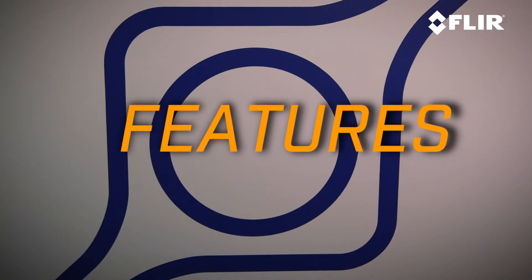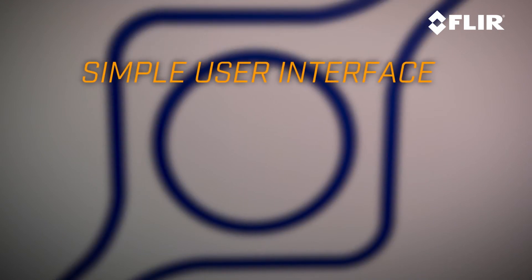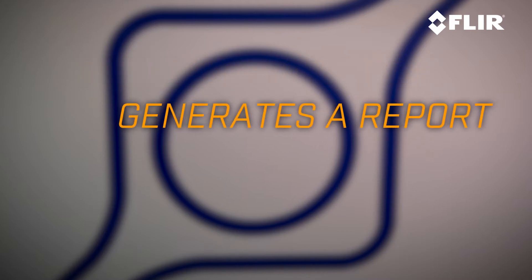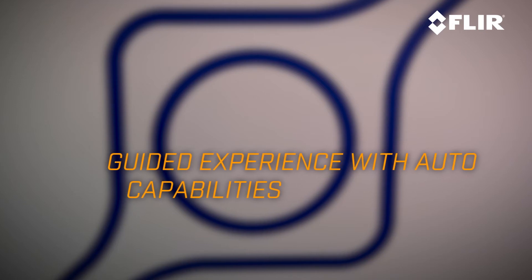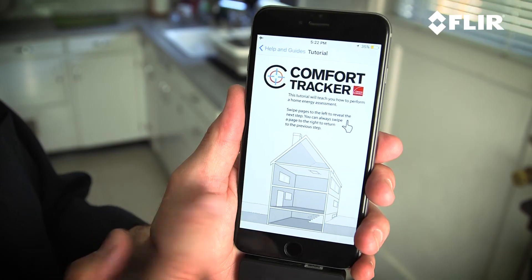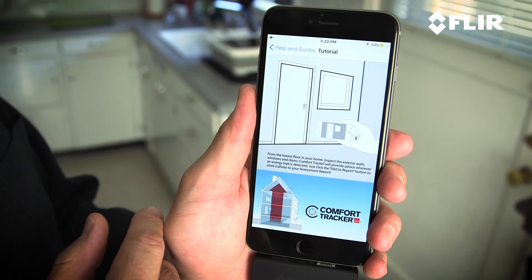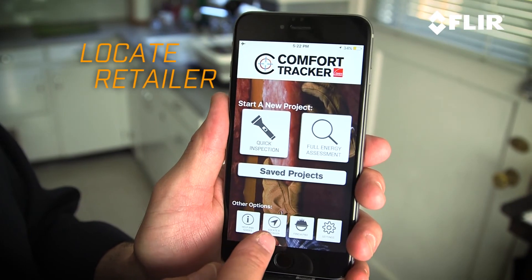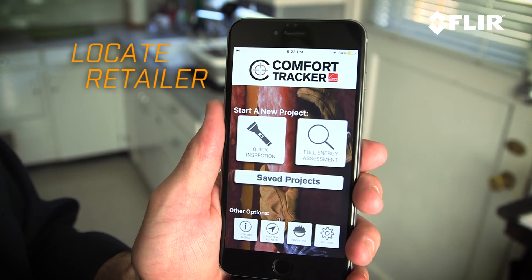Let me tell you about some of the great features of the Comfort Tracker app. It gives a very simple user interface that guides DIYers and contractors through the process of doing a home energy audit and generating a report of things that need to be fixed. It'll tell you what to look for, but it also provides an active reticle that seeks out potential energy problems within the app's field of view. It provides graphic tutorials and instructional videos to teach you how to best use the app and how to fix the problems that you identify during your audit. It'll also help you find nearby stores to get the supplies you need to fix these things yourself once you've used the tutorials.